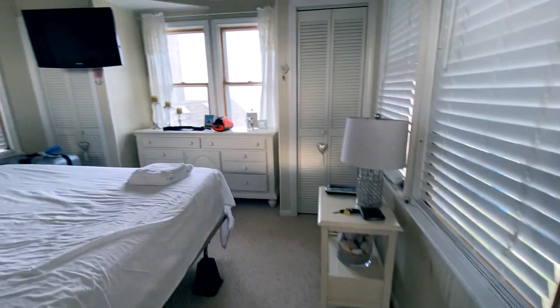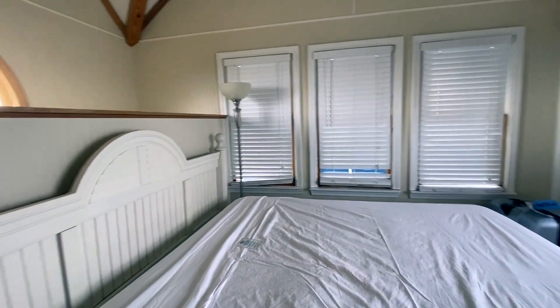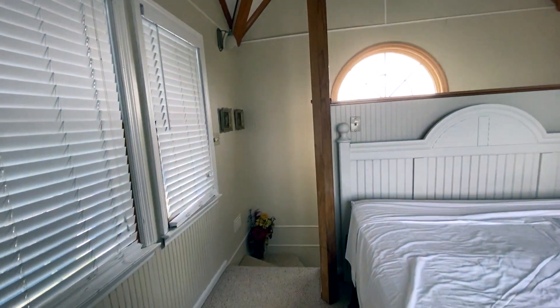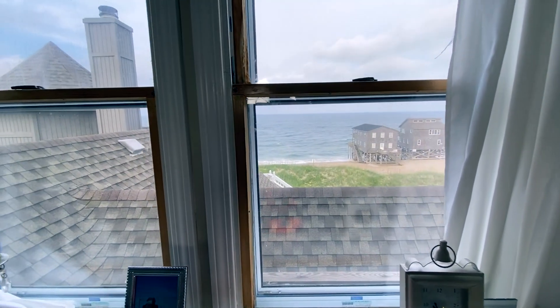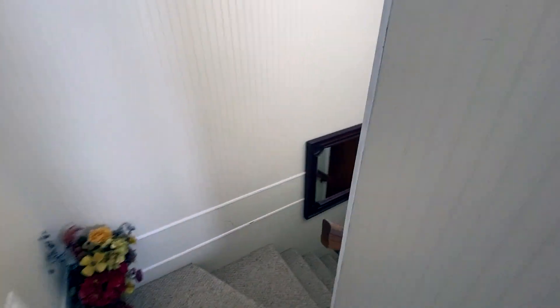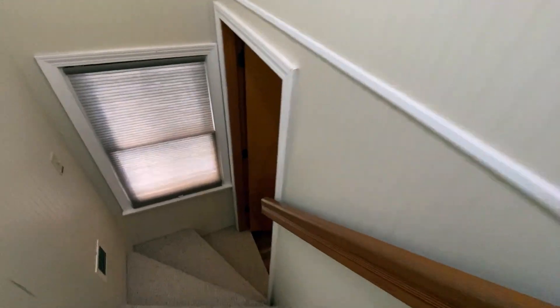You can go up another set of stairs to the very tip-top of the house. Once you get up here there's another bedroom — nice and bright and sunny. I love the ceiling; it's gorgeous with a nice fan. It's such a beautiful room, and then you've got the ocean view — how gorgeous.